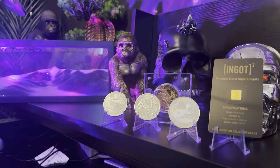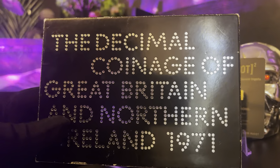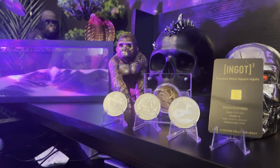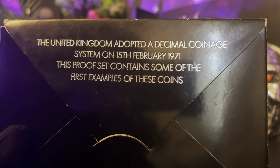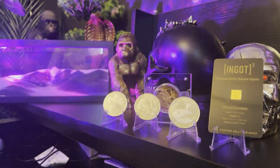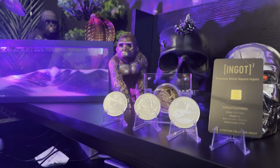Here's another little thing - I won it on an auction actually on eBay. It's the decimal coin range of Great Britain and Northern Ireland, 1971, which is the year we went to decimalization and all the coins changed. The United Kingdom adopted a decimal coin system on the 15th of February 1971. This proof set contains some of the first examples of these coins. I got it at a very very good price and I thought, you know what, I'm going to have that. This one is actually for me.